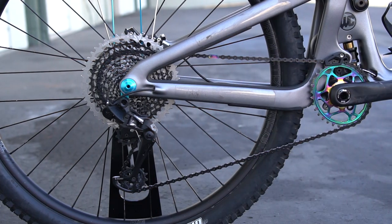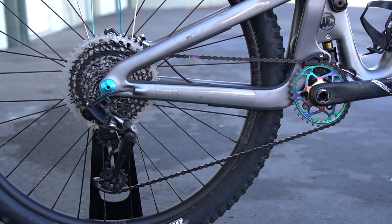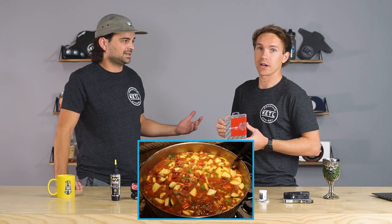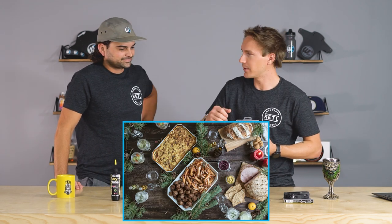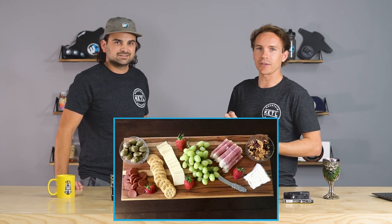On my Yeti SB150 I've got an XX1 chain actually, but with a GX shifter, GX derailleur, and an X01 cassette — it's like a hodgepodge, a smorgasbord. It's like a charcuterie. We're getting off topic — next product!